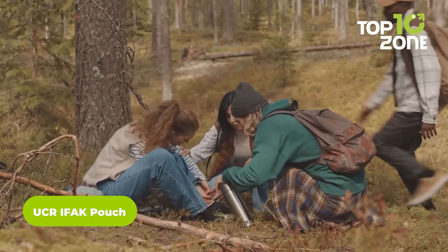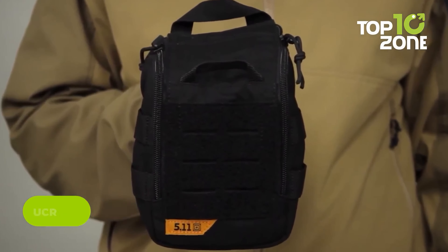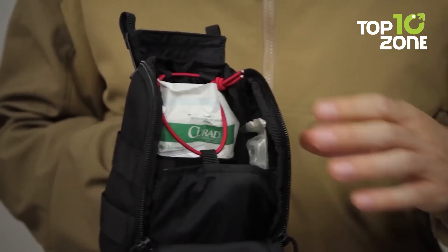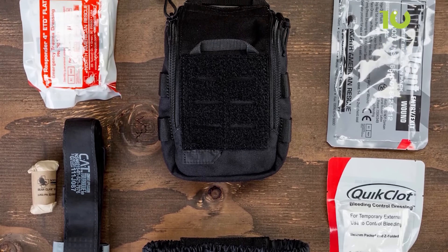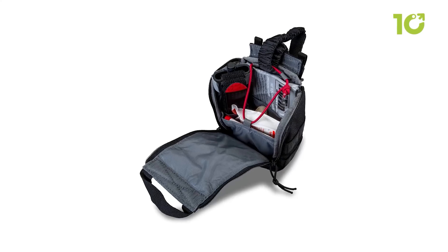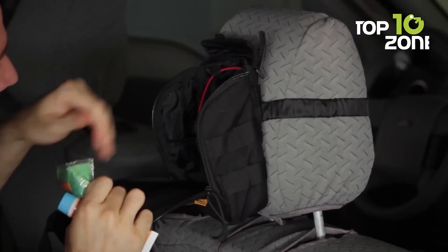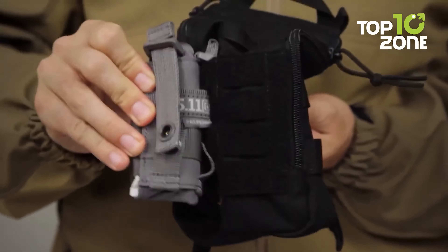Accidents can happen anywhere, and you need to be prepared. Here is the UCR IFAC pouch from 5.11 Tactical, perfect for keeping all your medical supplies organized and accessible. Made of tough 1050D nylon, it has a quick pull-drop front opening so you can grab whatever you need in a flash. Its front laser-cut MOLLE platform with loop and bungee compression lashing systems keeps everything organized and secure, with drain holes on the bottom panel to quickly drain any water that gets in.